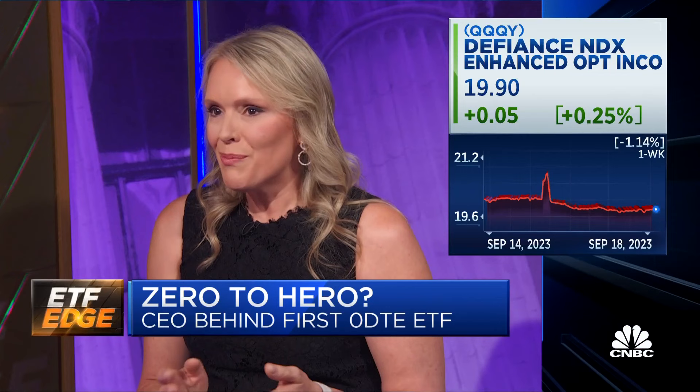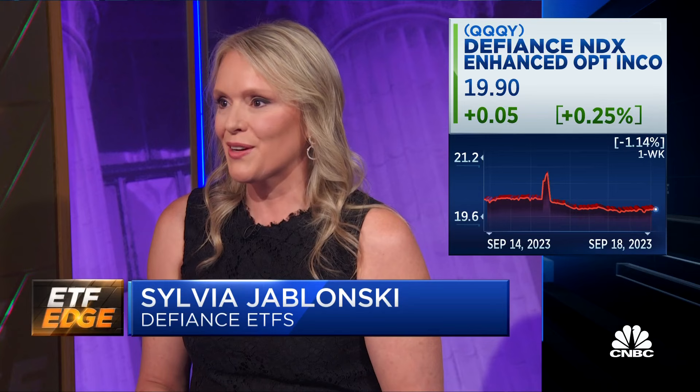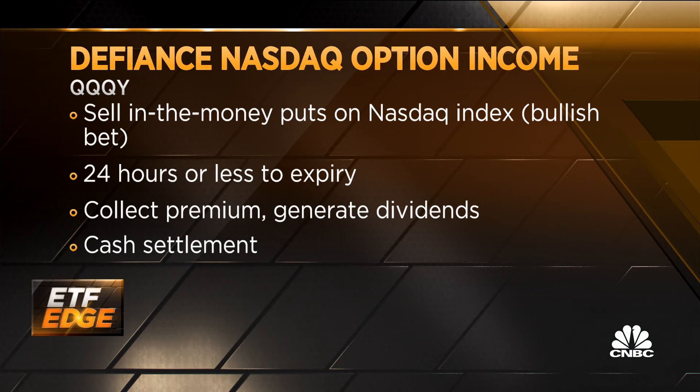Great to see you, Bob. The important thing to remember is that these are options that expire in one day. We're entering into a trade at the close and then unwinding that trade at the end of the next day's close. These are index options — they're cash settled. No leverage. These are not naked. They're backed by treasuries and cash, and those cash and treasuries generate a 5% dividend.